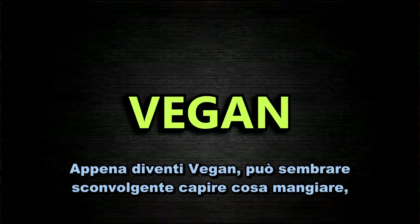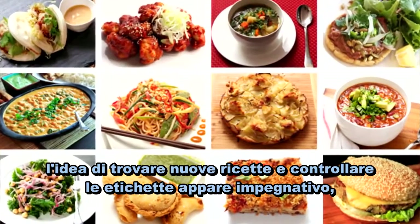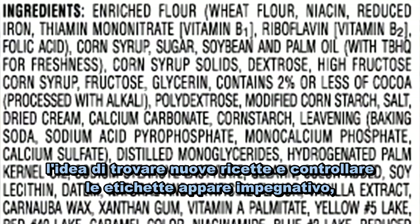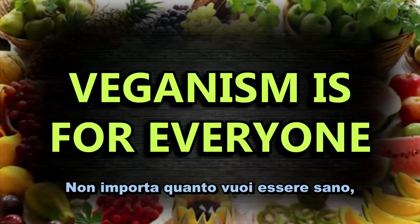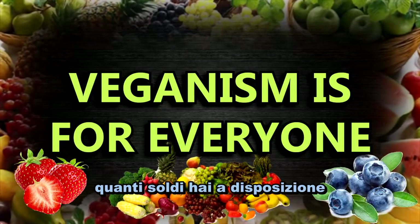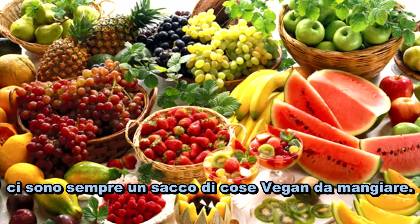When you first go vegan, it can seem overwhelming figuring out what to eat. The idea of finding new recipes and checking labels appears daunting, but it's much easier than you'd think. Regardless of how healthy you want to be, how much money you have to spend, or wherever you are in the world, there are always plenty of things to eat as a vegan.